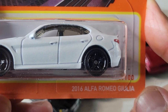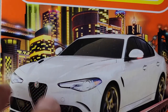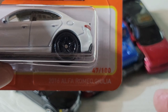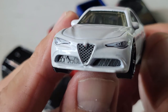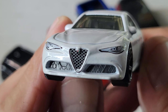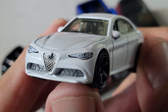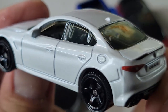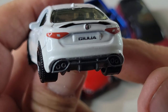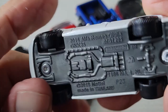Up next we'll do the 2016 Alfa Romeo Giulia. There's the card art in the city, number 47 out of 100. Here's the Giulia — front looks good, headlights, badge, grille all painted in. Can't see the interior. Alfa Romeo badge, Giulia — nice. That's the Giulia.